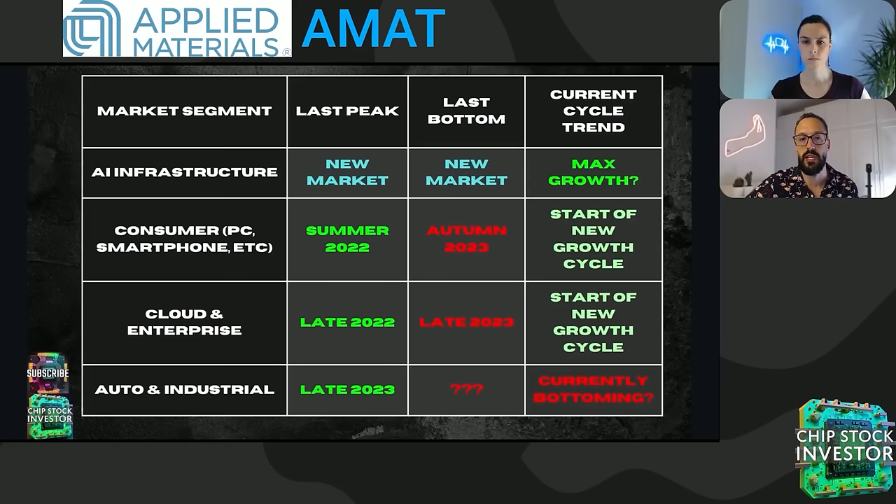They were able to pivot to high growth industrial and automotive chip making equipment last year. Then this year, it looks like they're pivoting back to the high tech memory and logic chips needed for things like AI and high-end cloud computing technology. They've been able to bridge not one, but two potential gaps in revenue growth. We're now looking at the next spate of growth coming from leading edge memory and logic, and then potentially by the second half of calendar year 2024, the next leg up in industrial and automotive chips perhaps joining in on that party.